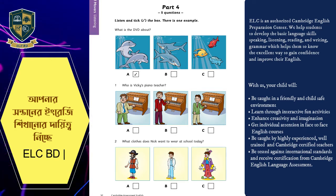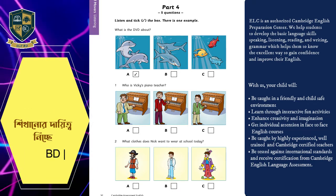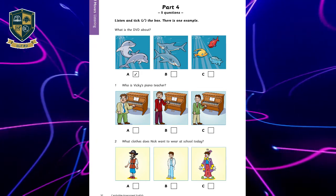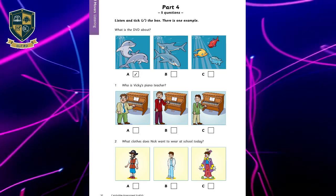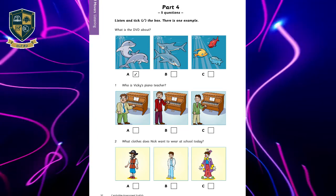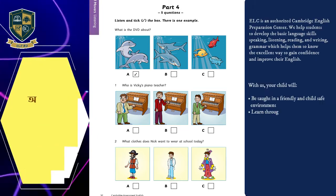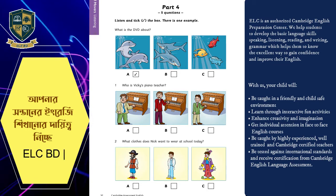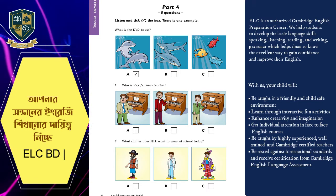Dad, come and watch this DVD with me. What's it about? It's a story about the sea. What? Sharks and fish and things? No, it's about a boy and some dolphins. Can you see the tick? Now you listen and tick the box.